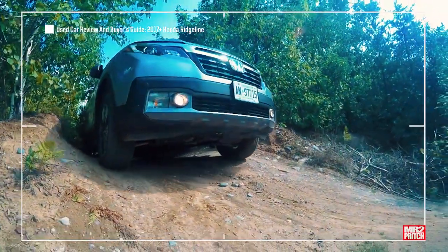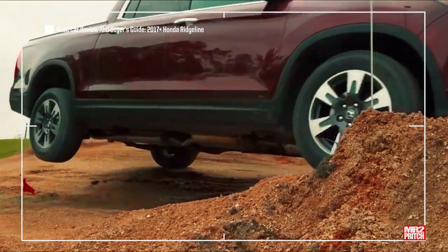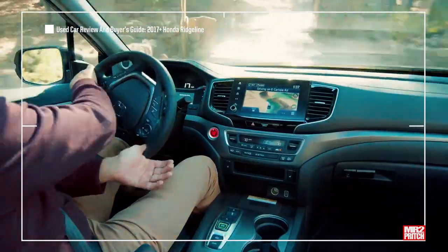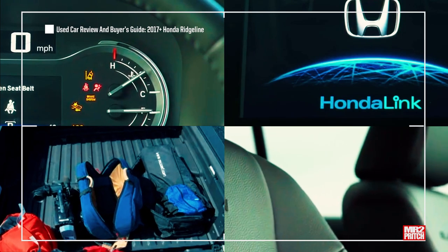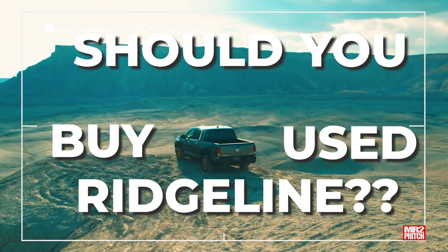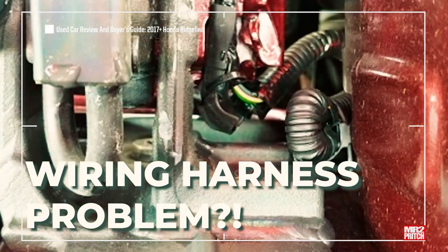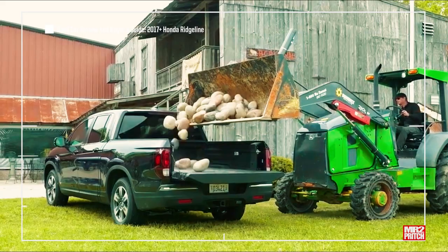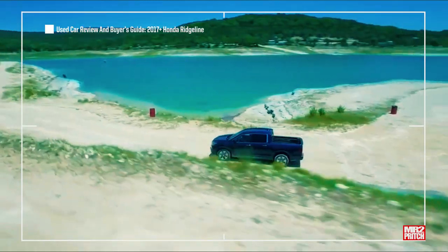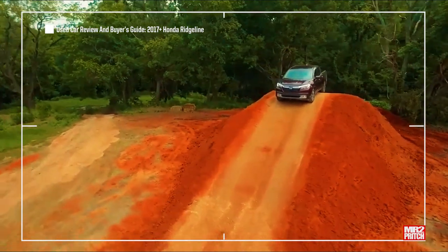The second generation Honda Ridgeline has a lot of happy owners and a few angry ones. By the time you're finished this video, you'll know 7 important tips, insights, and impressions that'll help you find a good one, and answer important questions like: should you buy a used Honda Ridgeline? What common problems do owners report? What do you need to know about that rear tailgate wiring harness? And which of its more serious problems are covered free of charge by recalls?